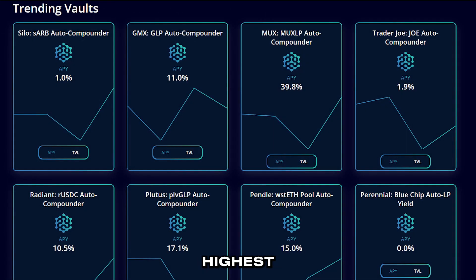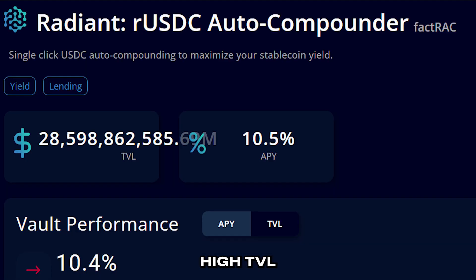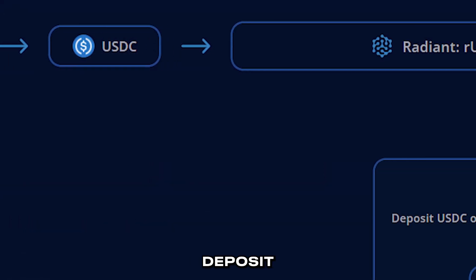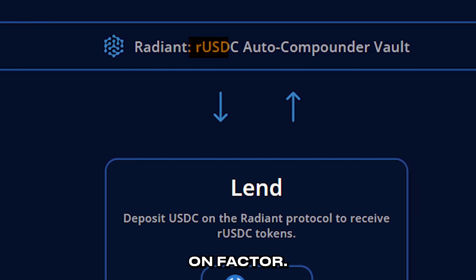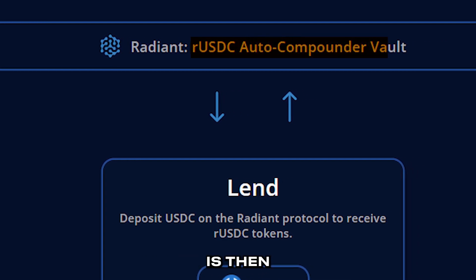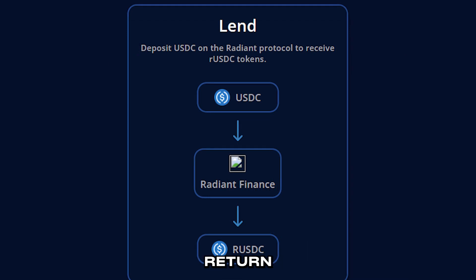Let's choose the vault with the current highest APY and see what strategy is being used. The Radiant Vault offers over 10% APY and has a very high TVL in the testnet. Users deposit USDC tokens into the Radiant Auto Compounder Vault here on Factor. This capital is then lent out to Radiant's Binance platform and in return, RUSDC is obtained.